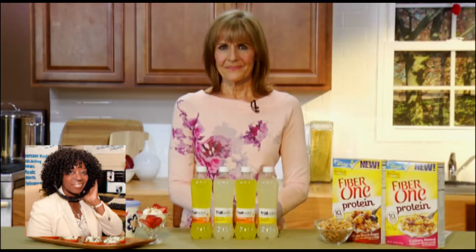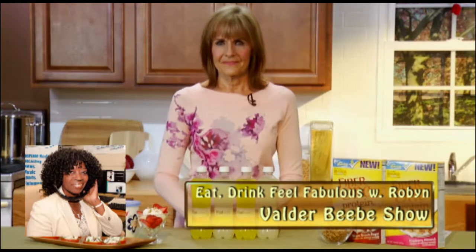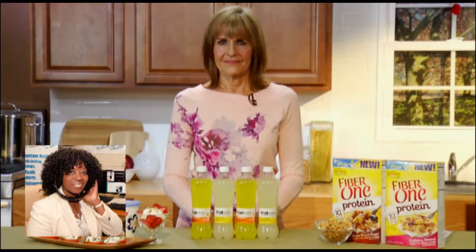Thank you so much for joining us this morning here in Dallas, Texas on The Valder Beebe Show. I get to talk to registered dietitian Robin, thank you for joining us.